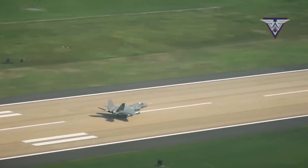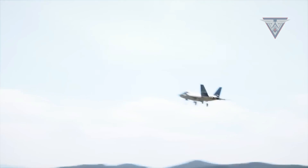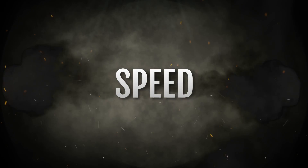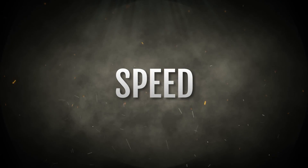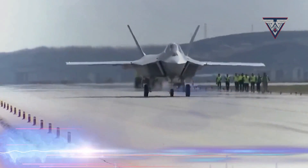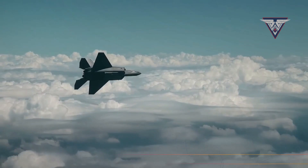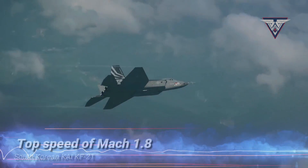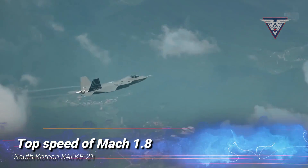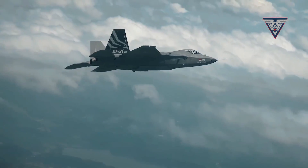Our examination will systematically dissect these fighter jets across various critical categories, starting with speed. The TFX boasts an impressive top speed ranging between Mach 1.8 to Mach 2, while the KF-21 achieves a top speed of Mach 1.8. The TFX holds a marginal speed advantage, though the disparity is relatively modest.